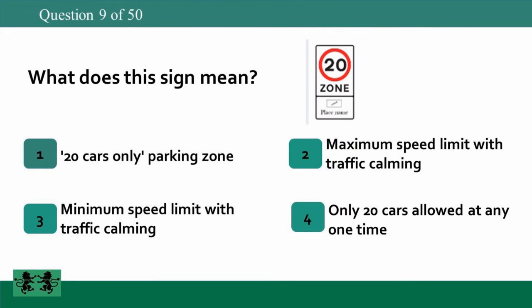What does this sign mean? 1: 20 cars only parking zone, 2: maximum speed limit with traffic calming, 3: minimum speed limit with traffic calming, 4: only 20 cars allowed at any one time. The answer is 2: maximum speed limit with traffic calming.